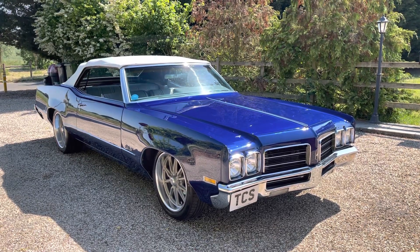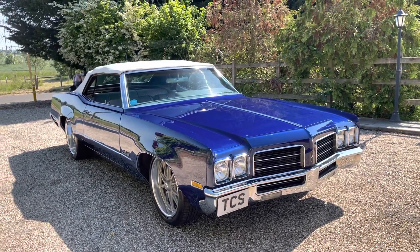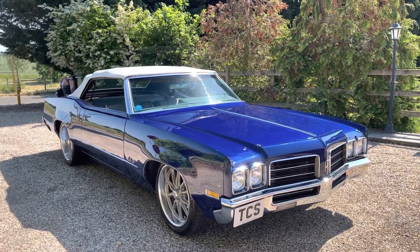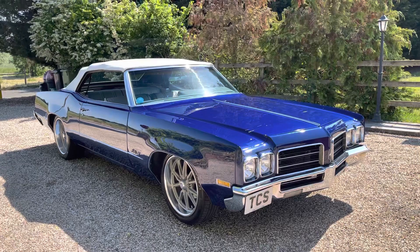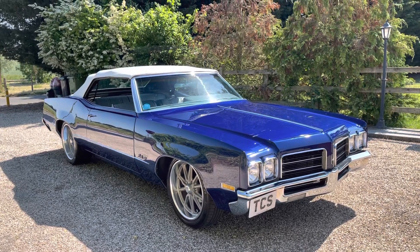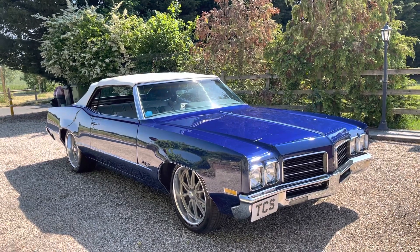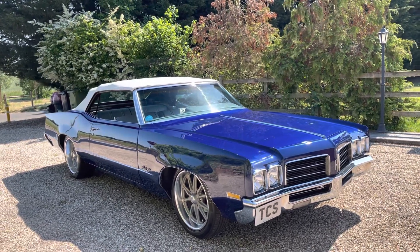Welcome to TCS. This is our showroom introduction — we've got a UK registered, US imported, clean title 1970 Oldsmobile Delta 88 convertible. This one is a custom job; she's a 468 cubic inch, which is 7.7 litre, Rocket V8. Oldsmobile was part of the GM family, same as Chevrolet and Pontiac. The gearbox is a 200R4, which is three-speed with overdrive. The colour is cobalt blue metallic, which is beautiful with a white power soft top, and the interior has been done in mist grey leather with blue piping.